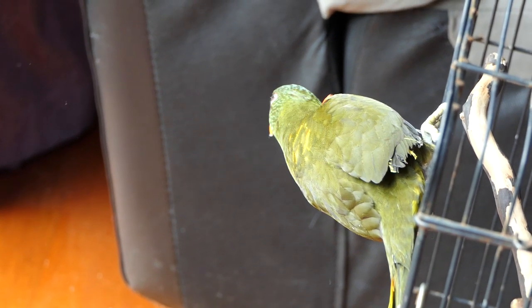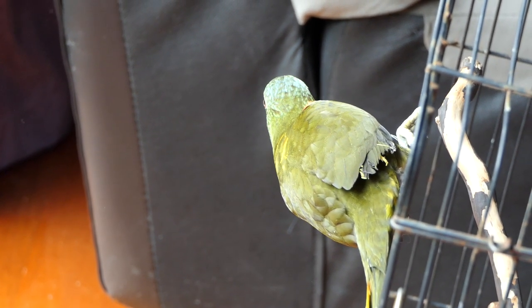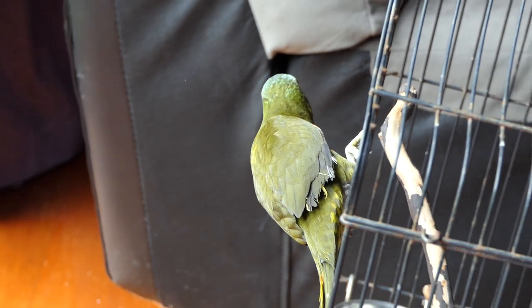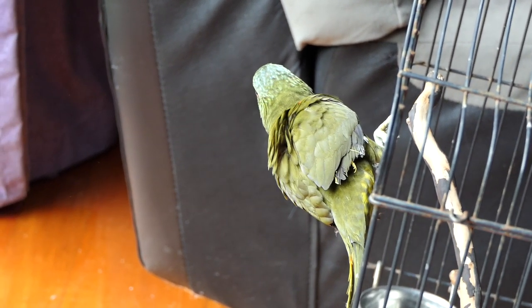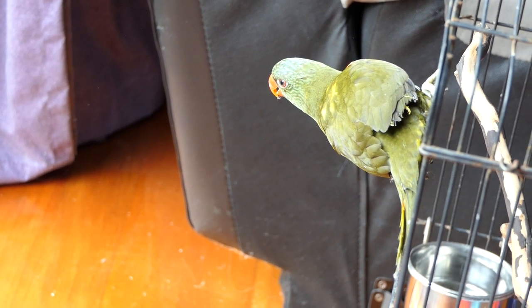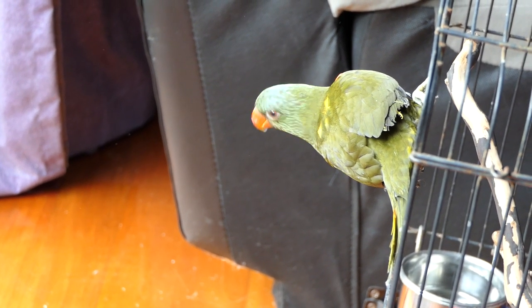So here's our first nectar feeder. This is a lorikeet. It looks to be an olive, perhaps crossed with something else, with a rainbow — I'm not sure. Not up on my lorikeet types yet. Something we'll learn in the coming days, no doubt. Very cute.